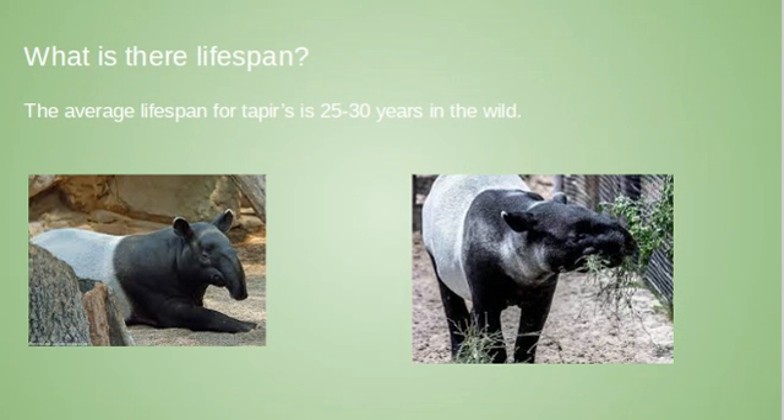What is the tapir lifespan? The average lifespan for a tapir is 25 to 30 years in the wild, but in captivity around 40, because they're fed well and taken care of.